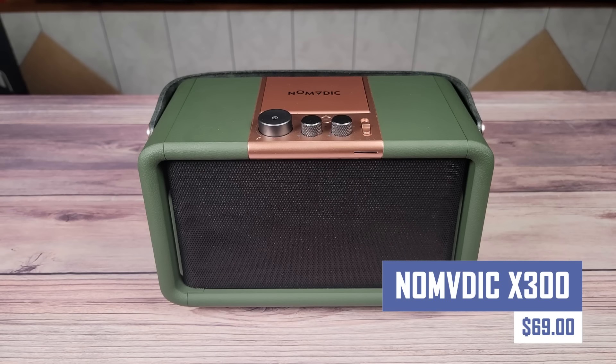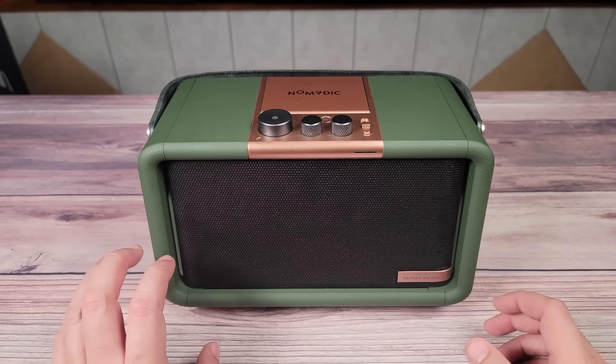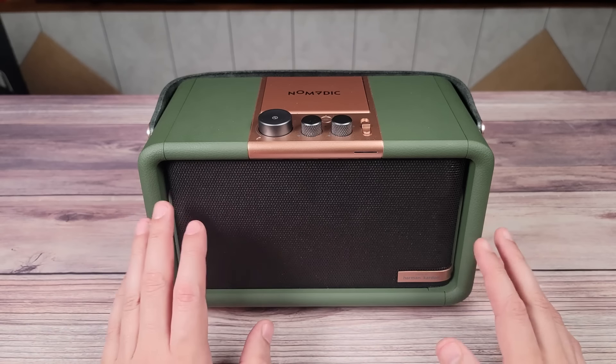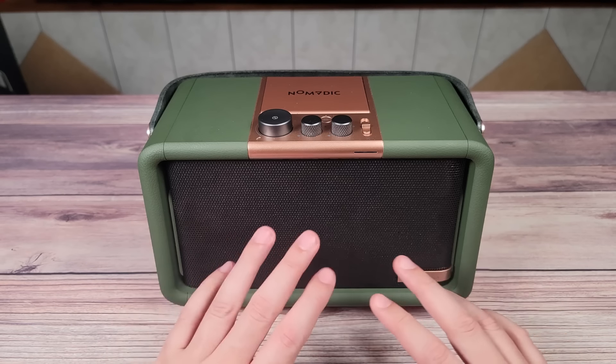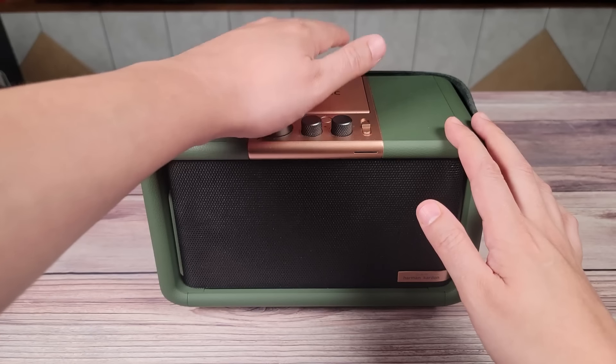Capture stunning action shots and smooth videos with the Nomvidic X300 Action Camera. This compact and rugged camera is perfect for capturing your adventures. Whether you're hitting the slopes, biking trails, or exploring underwater — it's waterproof. The Nomvidic X300 features high-resolution recording, image stabilization, and various mounting options for hands-free filming.